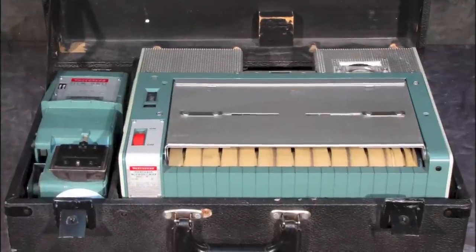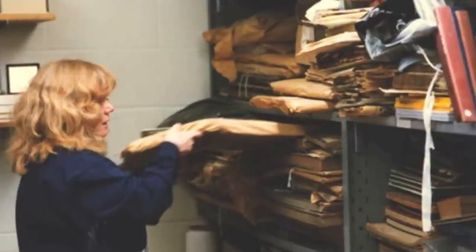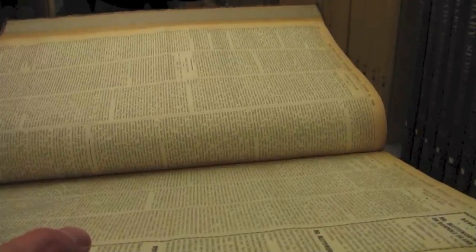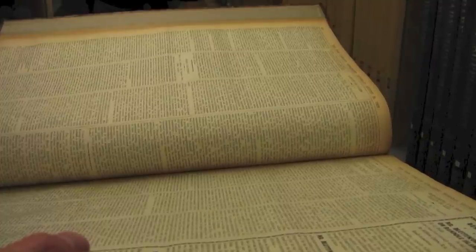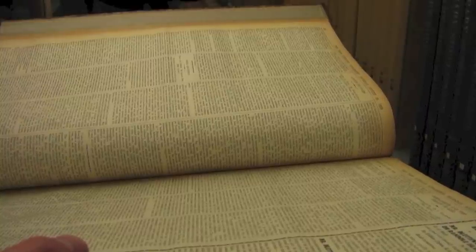Newspaper microfilm pioneers took to the streets with portable copy stands and cameras. In most cases, they went directly to the publishers, whose storage was rarely ideal, both in space and environment. Even when the well-intentioned publishers bound their issues, which suggests some kind of order, there was no guarantee that order was correct or consistent. And if they were bound out of order, you couldn't rearrange the issues or pages to put them right on the microfilm.